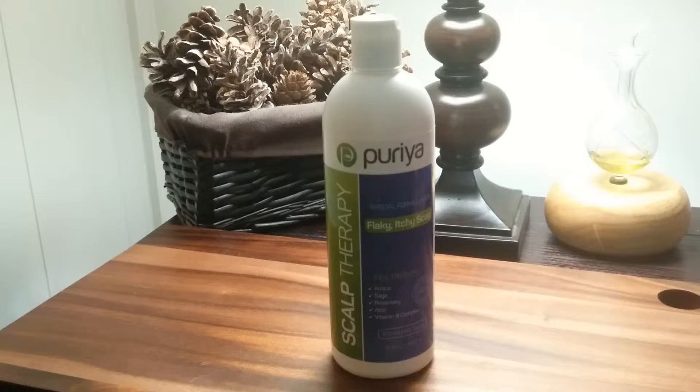The best proprietary herbal blend of tea tree oil, arnica, sage and rosemary contains potent antifungal properties that effectively stop scalp itching and flaking.